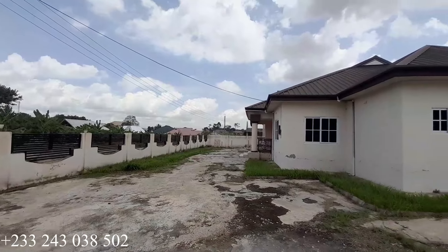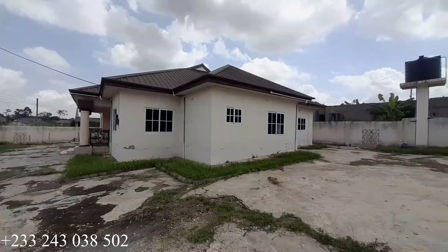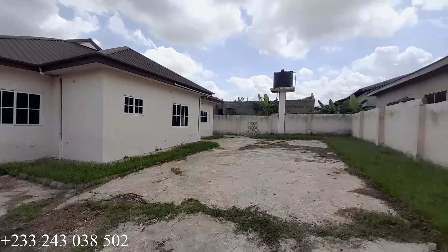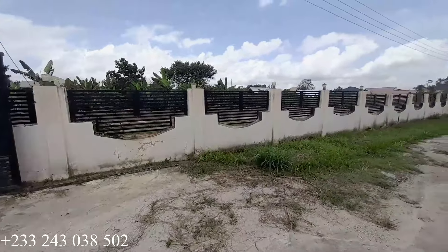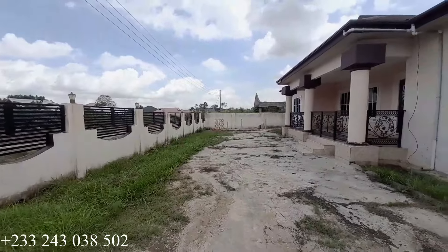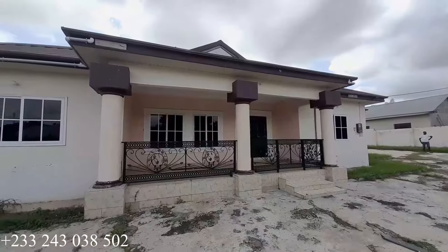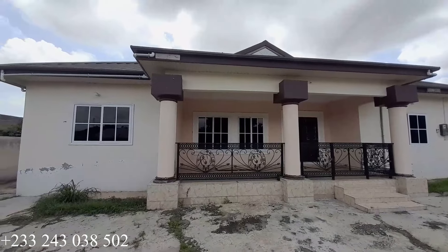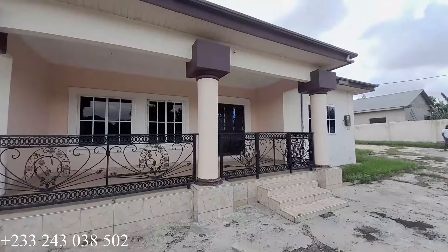Kindly call the number on the video and then you take it from there. It has a very spacious compound for car parking, as you can see in this video. This is the entrance we came from, so it is well fenced and gated. Water is available all the time — it is a mechanized borehole.